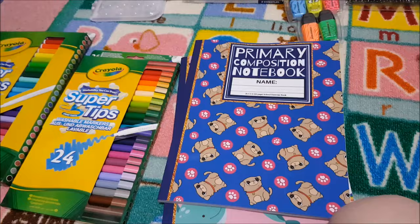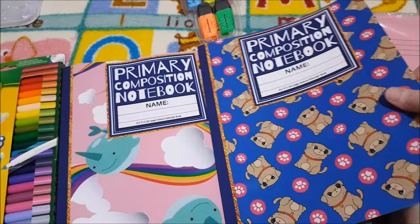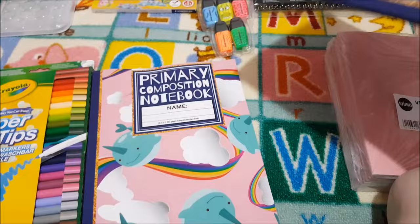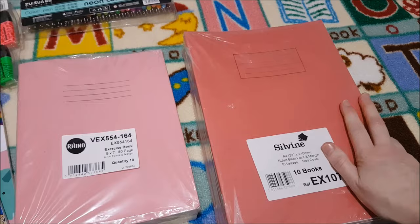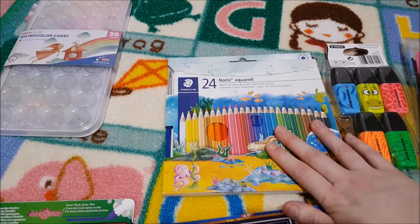For stationery, we've got our favourite markers — the Crayola Super Tips, best markers ever — two composition notebooks she picked (Pugs and Narwhales), little exercise books, A4 wide-lined pens in all different colours for her Thinking Tree notebooks, some fun highlighters, aqua pencils, and watercolours.